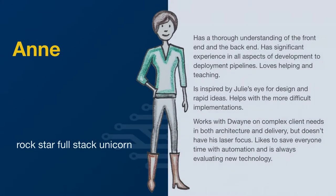The next one is Ann. Ann has a thorough understanding of the front-end and back-end — your typical full-stack unicorn. I don't believe anybody is really a full-stack developer; there's too much complexity involved in each of those layers to be able to master all of it. But this person has extensive experience in all aspects of development to deployment pipelines and loves helping and teaching. One of the goals of this persona is to elevate the rest of their team. In a small agency you'll often find somebody who is really good at the back-end and has a broader scope of knowledge, and one of the desires we see is that this person wants to help elevate the rest of the team.